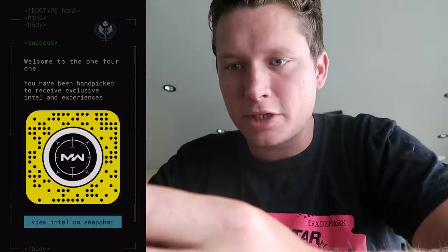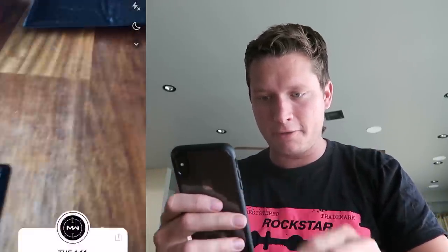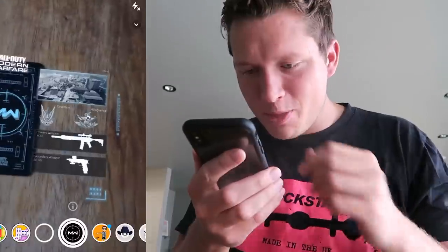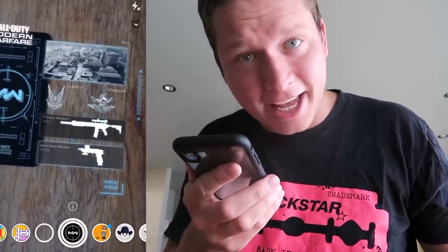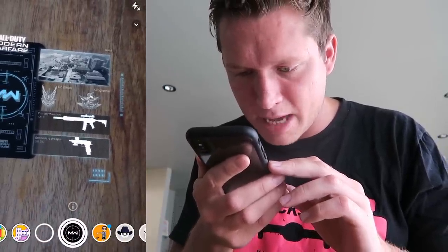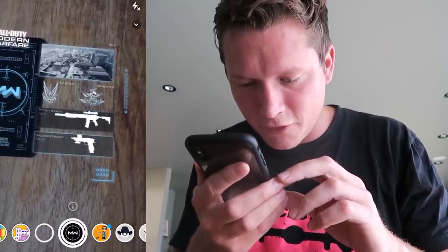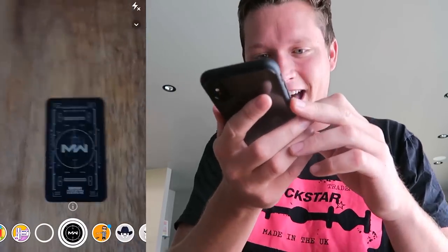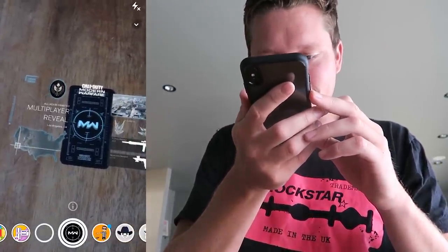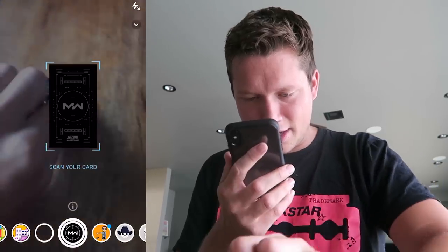Welcome to the 141 — you've been handpicked to receive exclusive intel and experiences. We're going to view this intel on Snapchat. We're going to unlock it for 48 hours. The multiplayer reveal — all access granted. Over on this side, looks like a game setup — it looks like a map called Raid. It doesn't look like Raid from the Black Ops series, but it looks like there might be a map called Raid. We've got Coalition versus the Allegiance — we know about those two factions. We've got the M13 with the 50GS. That is pretty cool. Hopefully as we go on, this is going to unlock more news and intel for us.